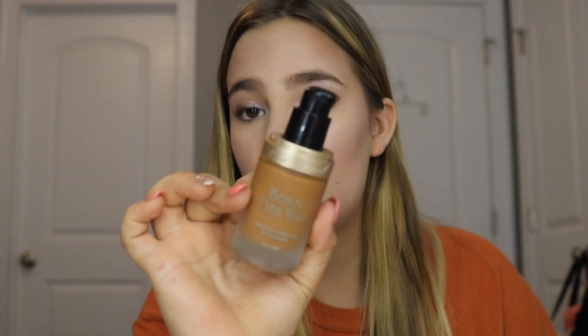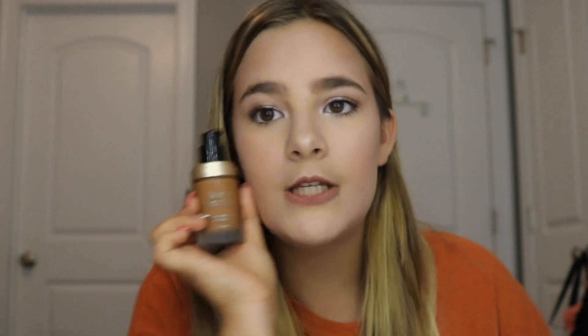Oh my god, I was so excited about this — this is the Too Faced Born This Way foundation, which is super amazing. This is obviously not my shade, but for clients, or if I wanted to contour with it, or if I had a really light foundation I could just mix a little pump of this in. Really, just anything I need it for — it'll be there.